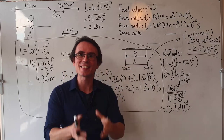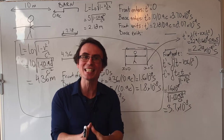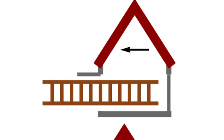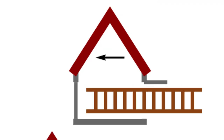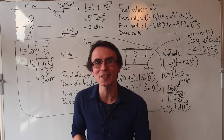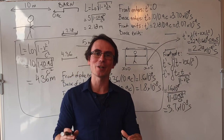Just think about what this means. The time that the back door closes is significantly before the front door closes. In other words, as the barn is moving towards the pole, the back door closes momentarily and then opens up immediately after. And when the back of the pole enters the barn, the front door closes. So the closing of the doors that occurred simultaneously in one frame of reference does not occur simultaneously in the other frame of reference, and our paradox is resolved.